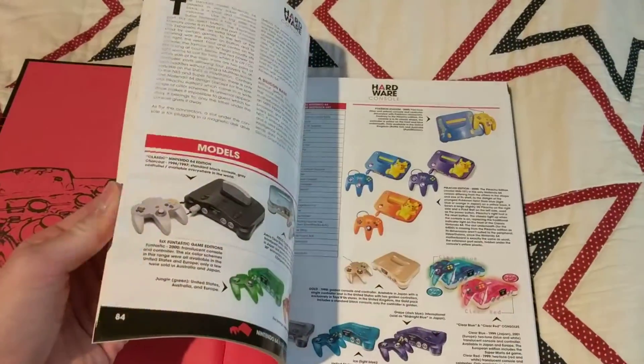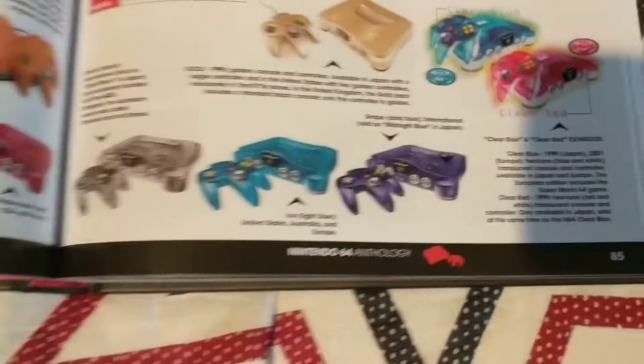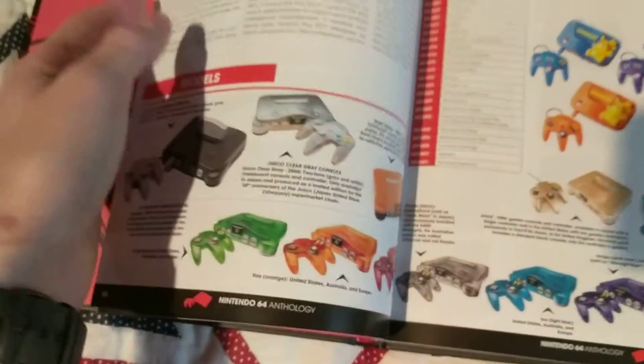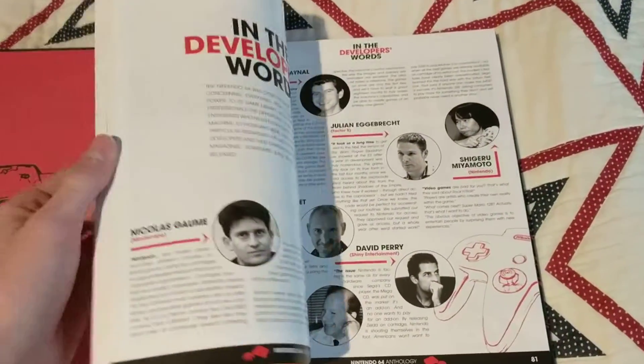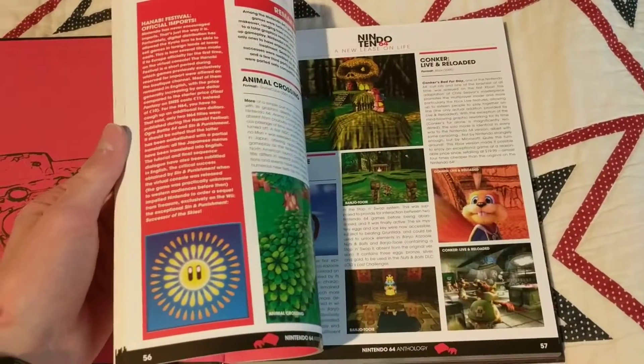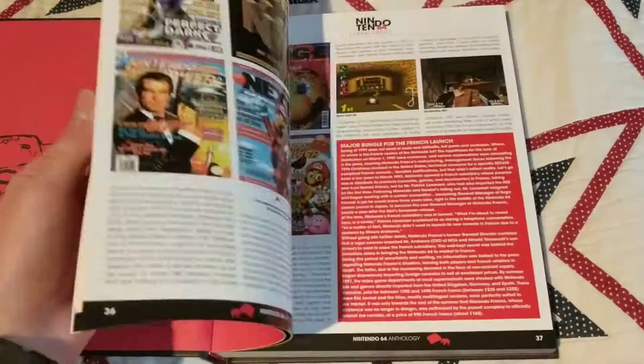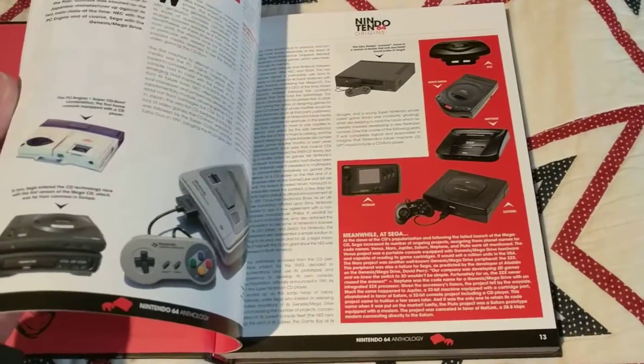These are some of the limited edition consoles and all the different versions. I didn't really know what to expect — it said exactly what it was going to be and they kept to their word very well — but at the same token I didn't really know what to expect. I really like it and I'm glad I backed this on Kickstarter.